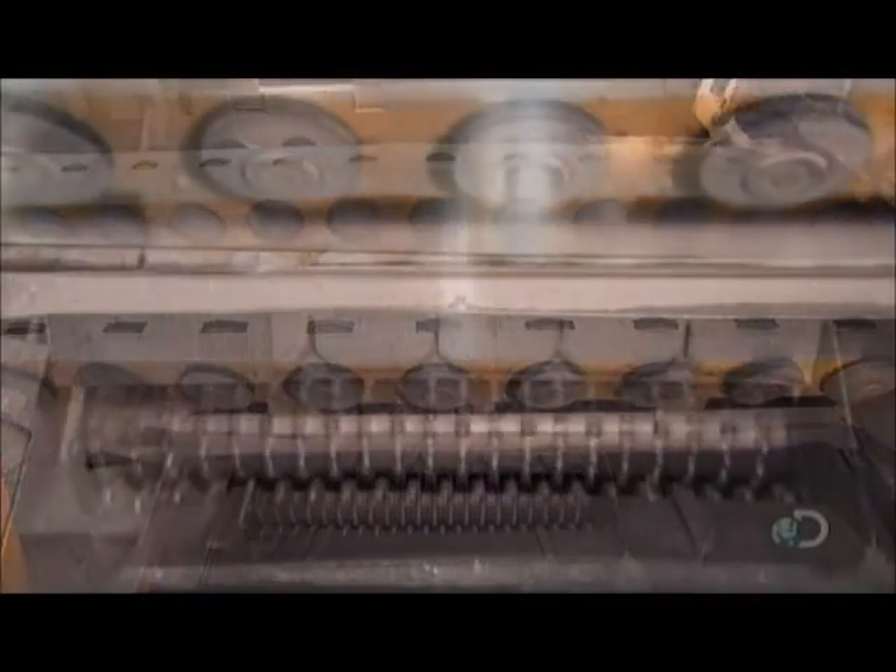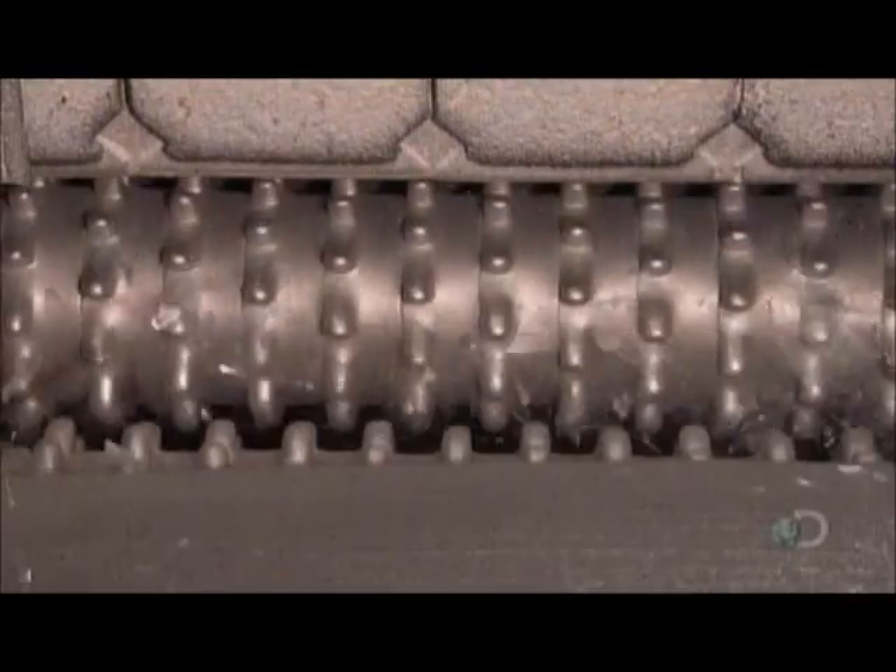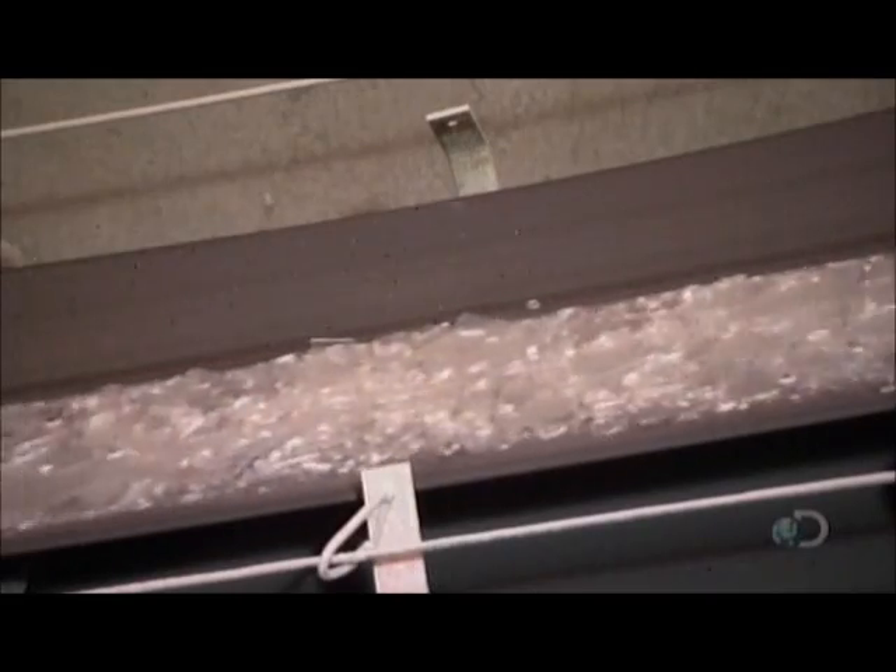The waste glass falls down a chute to rollers that bust it to bits. These bits are called cullet, and they'll be recycled into new glass.